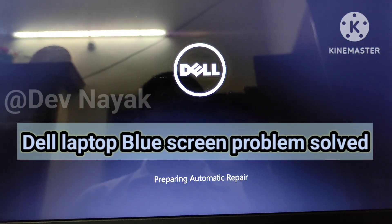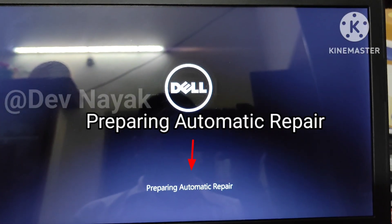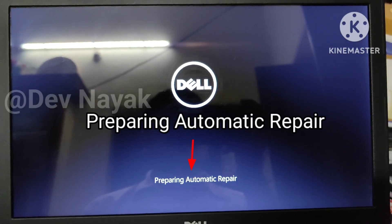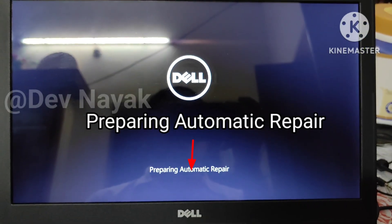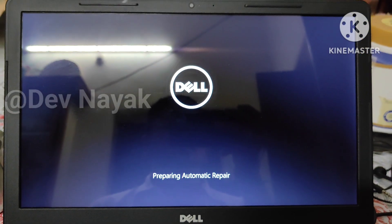Hello guys. Recently I have faced a major issue with my Dell laptop. When I turned on my laptop, it kept showing 'preparing automatic repair' and then an error message appeared on a blue screen that I'm showing you here.